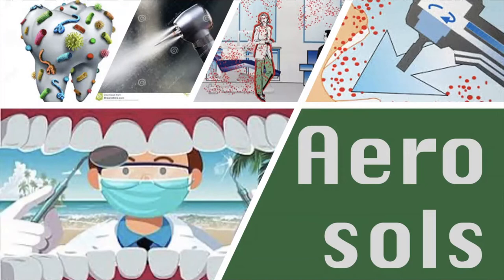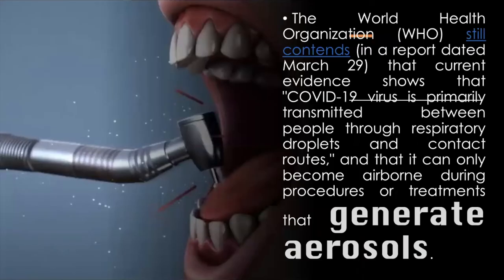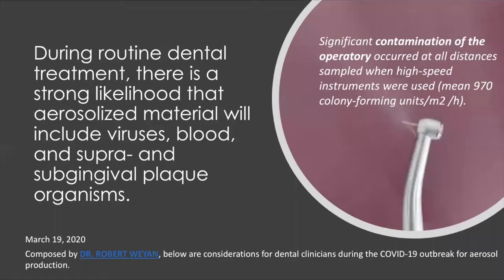What about aerosols? We all know that during this COVID-19 pandemic, dentists are advised to avoid aerosol-generating procedures. Why? Because according to the WHO, the current evidence states that COVID-19 is primarily transmitted through respiratory droplets and contact routes, and can only become airborne during procedures that generate aerosols. When we use the handpiece, there is significant contamination of the operatory with a mean of 970 colony-forming units per square meter per hour.